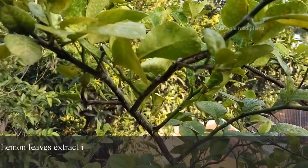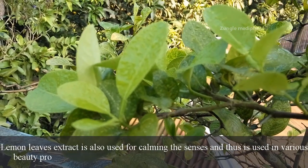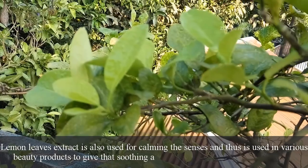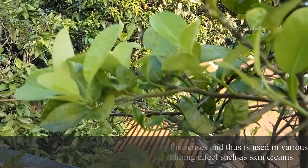Lemon leaves extract is also used for calming the senses and thus is used in various beauty products to give soothing and calming effects, such as in skin creams.